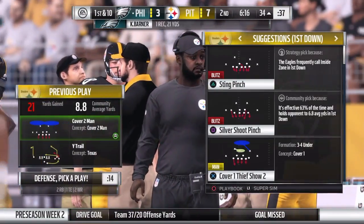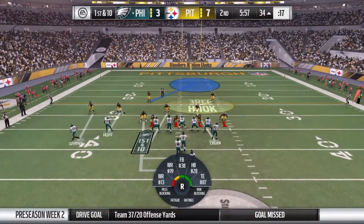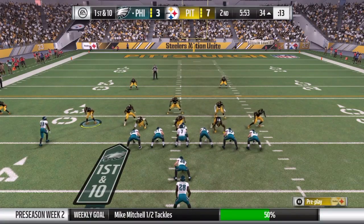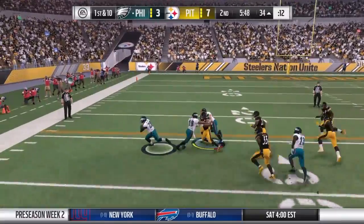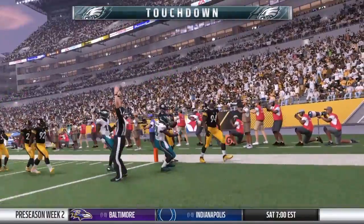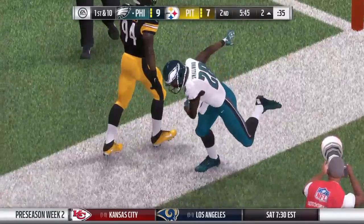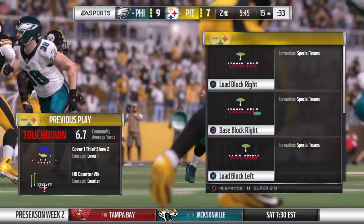We can talk all we want about football being a game of strength and brawn — it's also a game of mismatches. They're trying to create one there, getting it to their back out of the backfield to make a bigger play. Get it to him in space, let him use his legs. If he can get a matchup against a linebacker, maybe a touchdown. Philadelphia! Wendell Smallwood with his first career NFL touchdown, and the Eagles have retaken the lead.